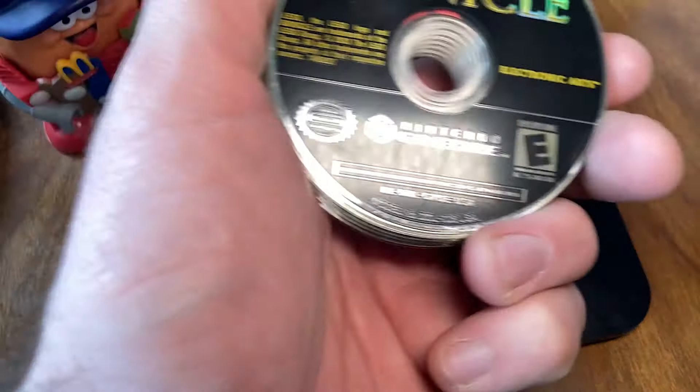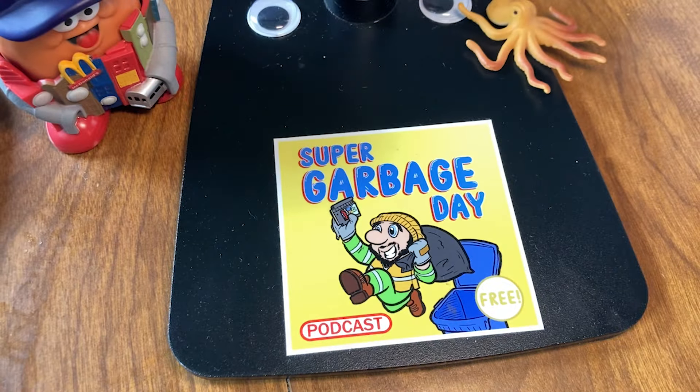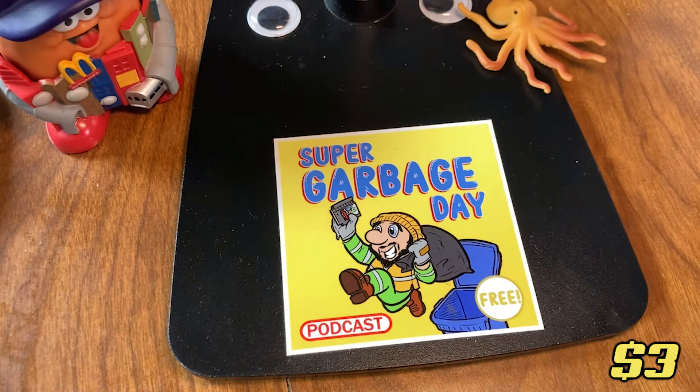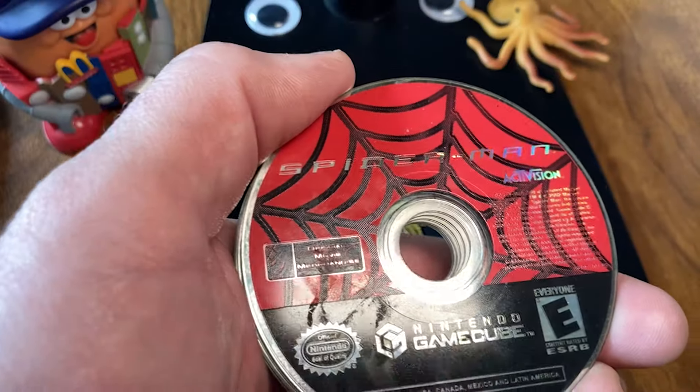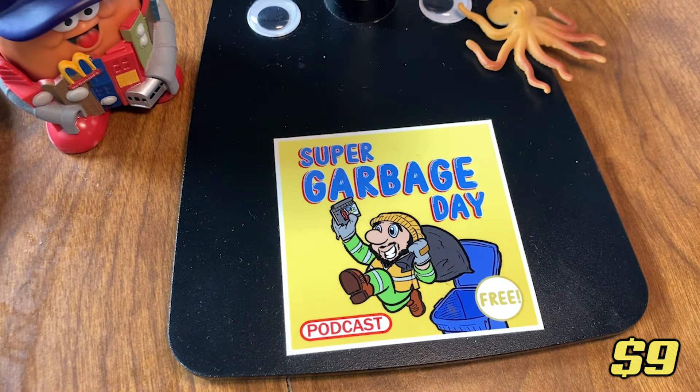Up next we have Bionicle, and it is in terrible, terrible condition. The front and the back are scratched to holy heck — maybe I'll get $3 if I clean it up and throw it on the market. Now we have Spider-Man, the first Spider-Man game on GameCube. This also is in okay condition, not the best, but the last sale of this was $9 loose.